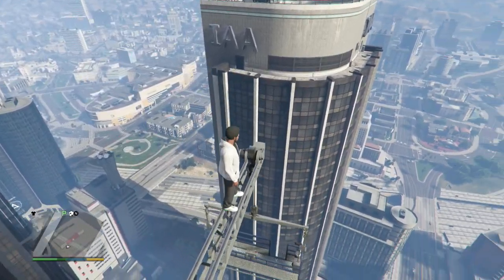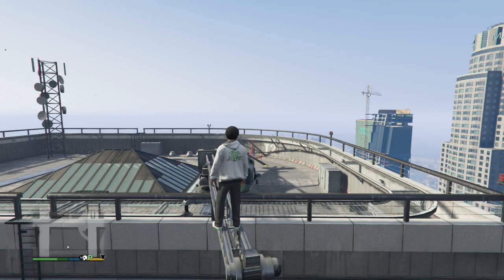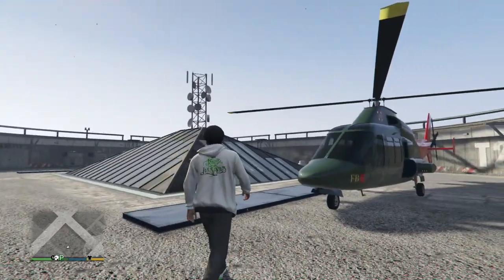Welcome back to Trippy Commentaries. Thanks for joining me here in Grand Theft Auto 5 as we try to solve the Chilead mystery. I'm RJ and we are here on top of the FIB building.